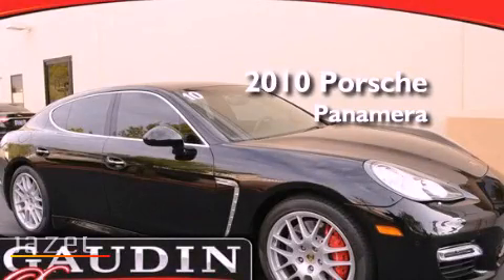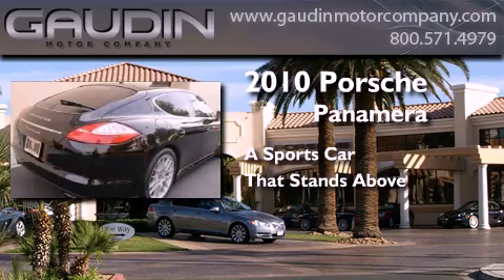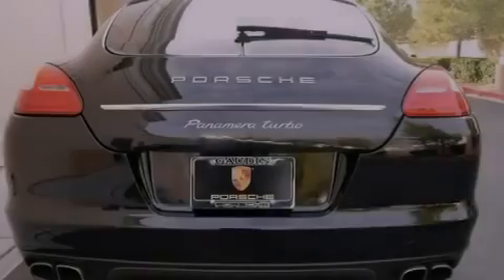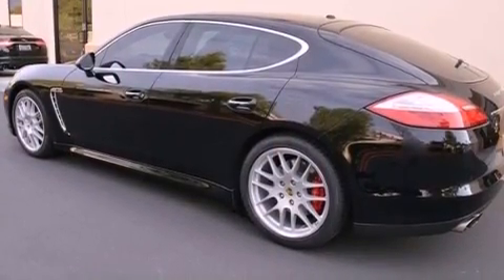This is a 2010 Porsche Panamera. Features include a sunroof, a navigation system, cruise control, a premium sound system, and leather interior trim.